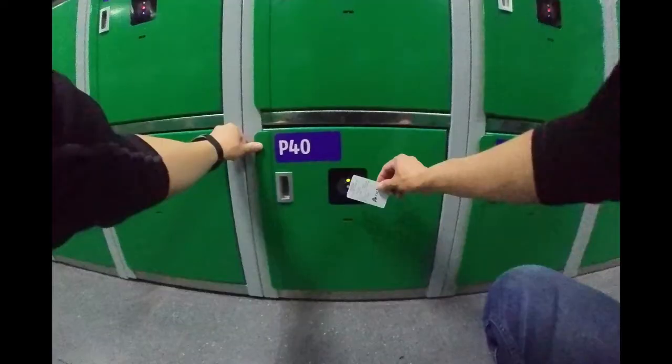You're good to go. Just make sure you remember your locker number and don't lose your ticket, because you will need it when you return.